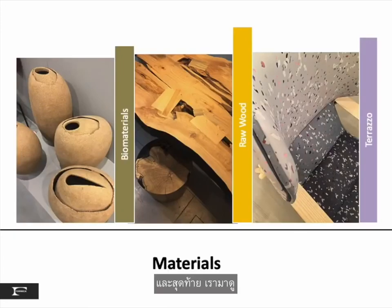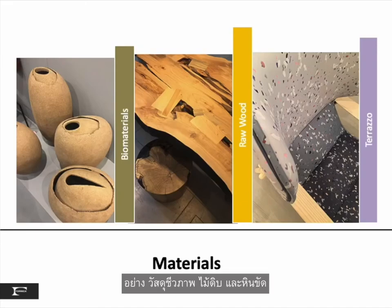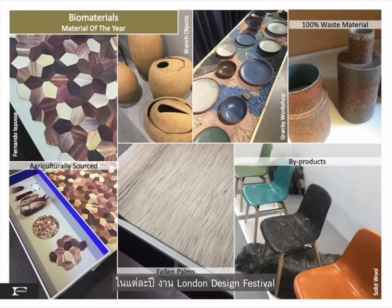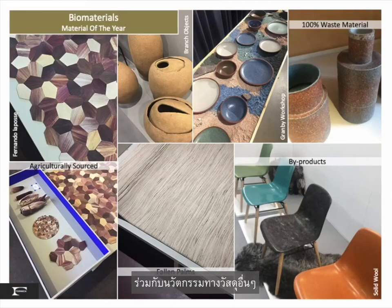Finally, let's take a look at the inspirational materials found in London: biomaterials, raw wood, and terrazzo. Each year the London Design Festival selects a material of the year, and in 2019 biomaterials was appropriately recognized, with many material innovations moving towards mass market solutions.